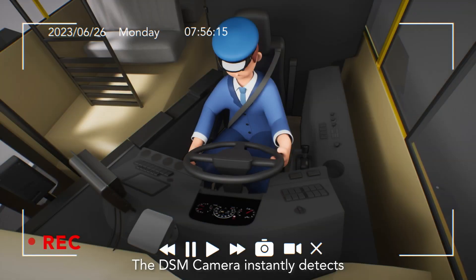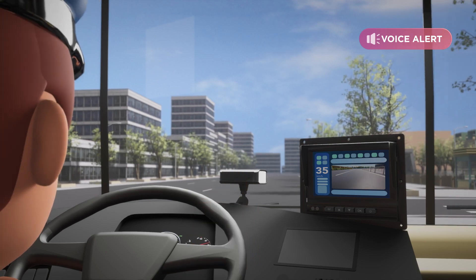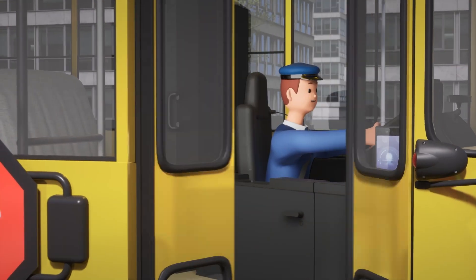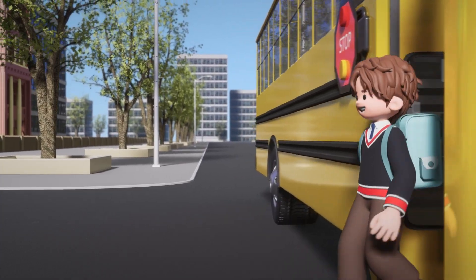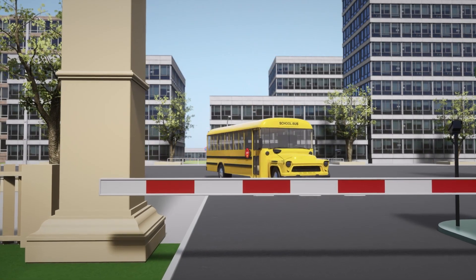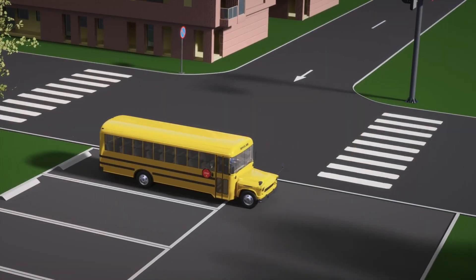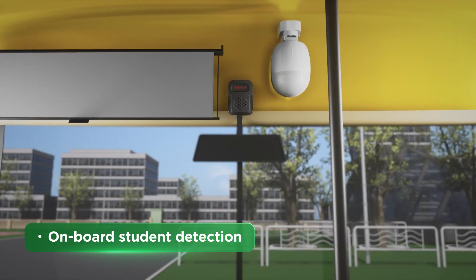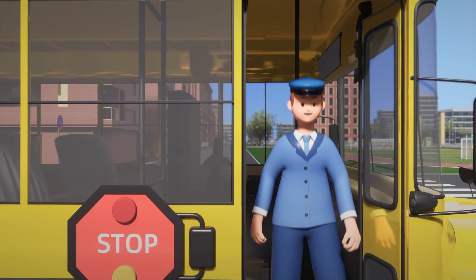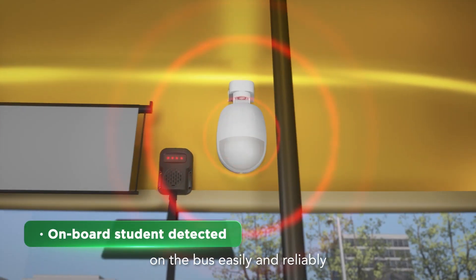The DSM camera instantly detects and reports driving anomalies. The PIR sensor helps verify students' presence on the bus easily and reliably.